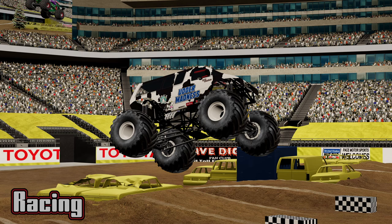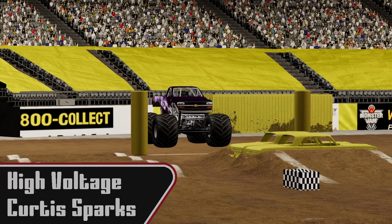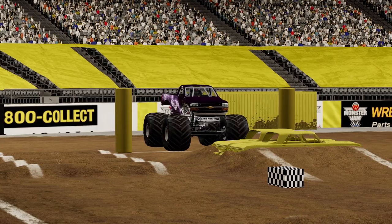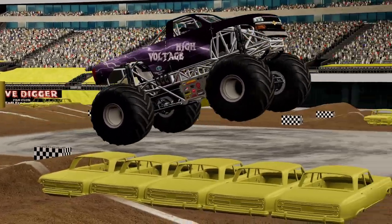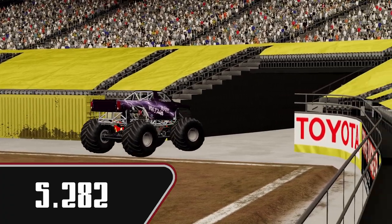We're going to be going into racing here first. Got a good stacked lineup of trucks for you. Up first we're going to see Curtis Sparks in High Voltage. See if we can get a feel for what kind of times we're going to see this evening. Off the line, up over the cars, nice and smooth. Comes down, across the line with a 5.282 for the first pass of the day.